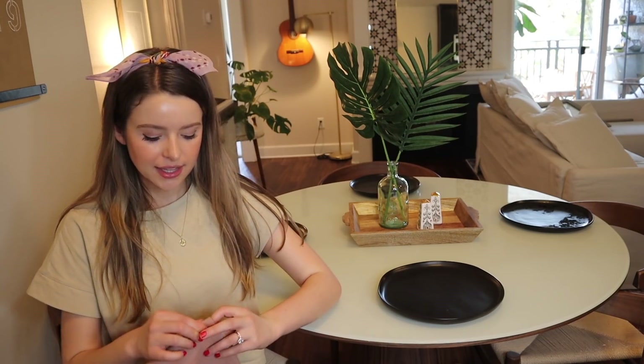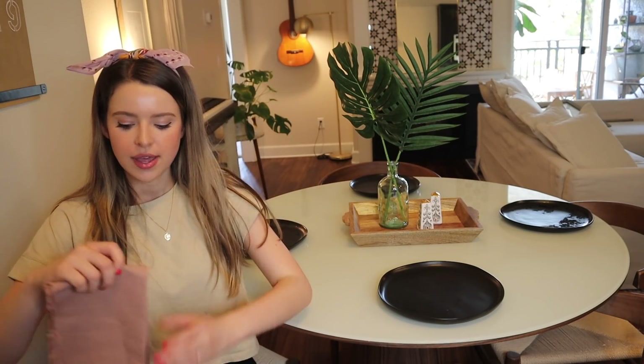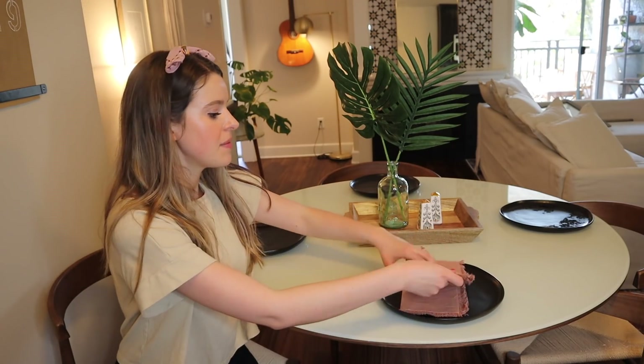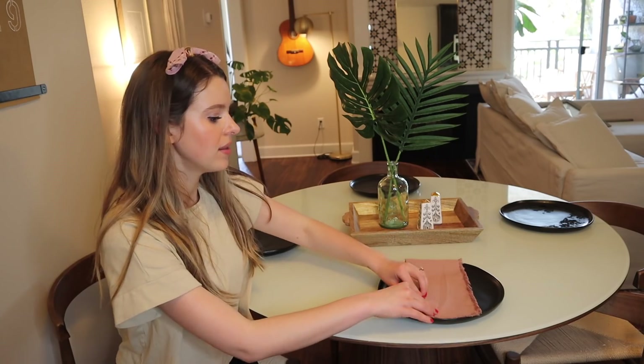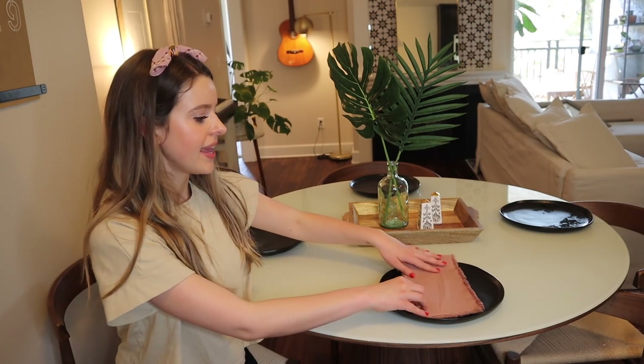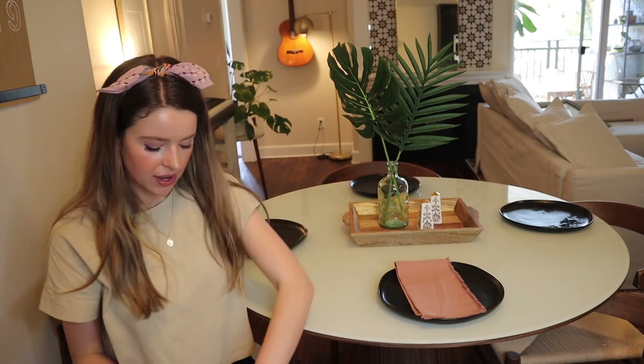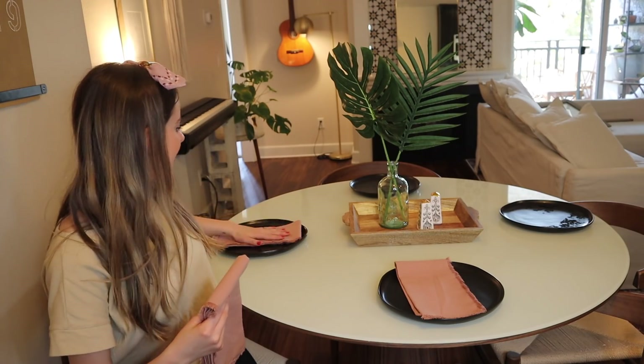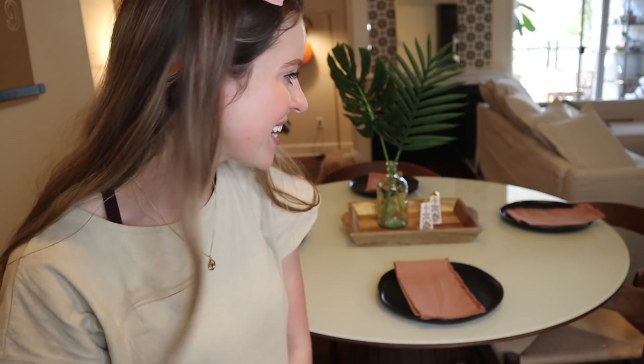Those plates are pretty masculine so I want to make them slightly more feminine with a nice blush napkin on top. It's going to keep them from feeling overwhelmingly dark — there's just a little hint of dark around the edges but the blush napkin breaks it up so the effect is there without being overwhelming. And that, ladies and gentlemen, is my final 'having friends over for a dinner party' vibe table styling.